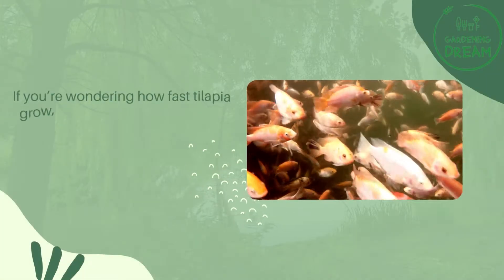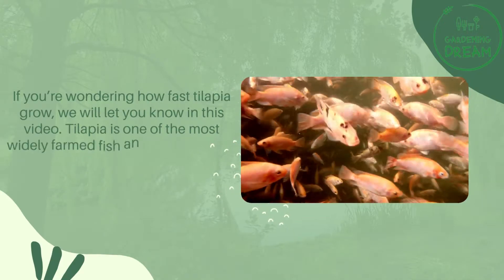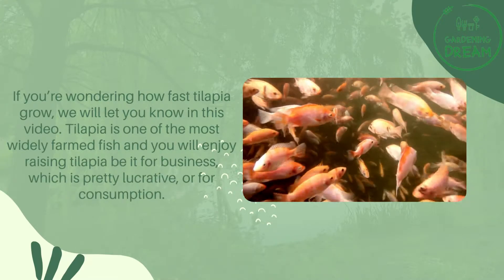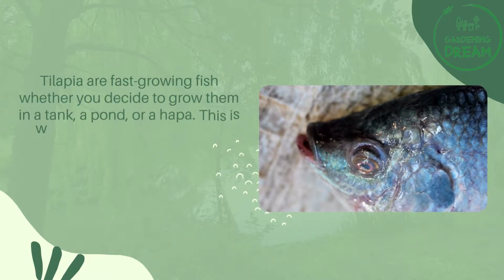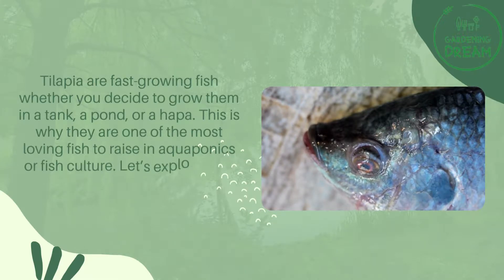If you're wondering how fast tilapia grow, we will let you know in this video. Tilapia is one of the most widely farmed fish and you will enjoy raising tilapia, be it for business, which is pretty lucrative, or for consumption. Tilapia are fast-growing fish whether you decide to grow them in a tank, a pond, or a hopper. This is why they are one of the most popular fish to raise in aquaponics or fish culture.